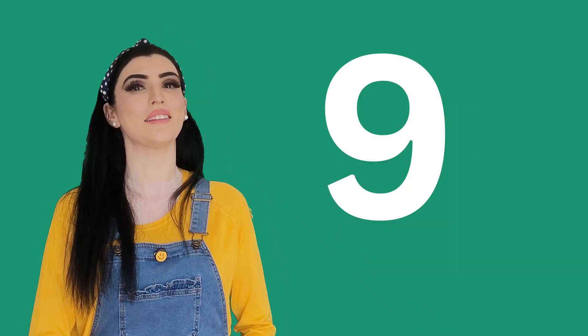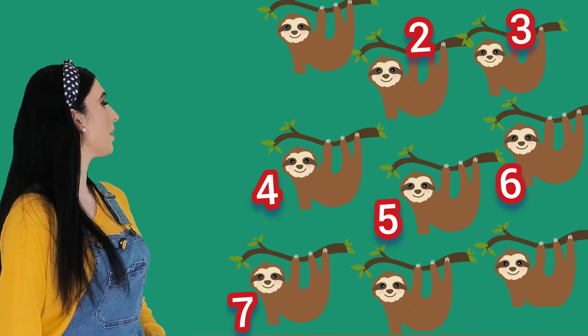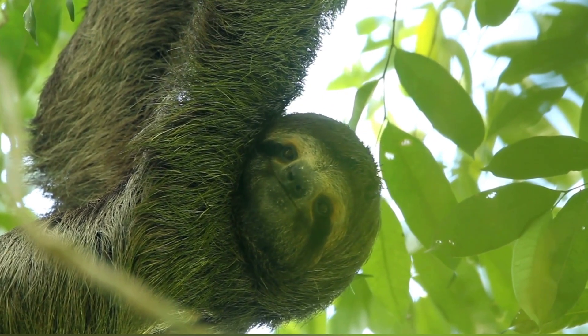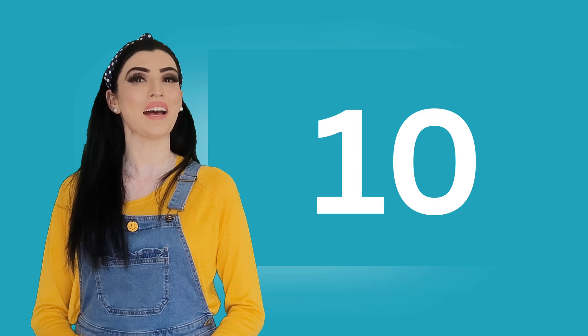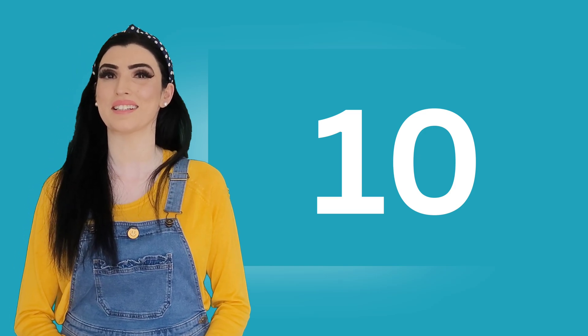Look at this number nine. Hi, number nine! Can you say nine? Say nine — nine! Well done. And these are nine sloths. Hi sloths, how are you? Let's count the sloths: one, two, three, four, five, six, seven, eight, nine — nine sloths! Good job!